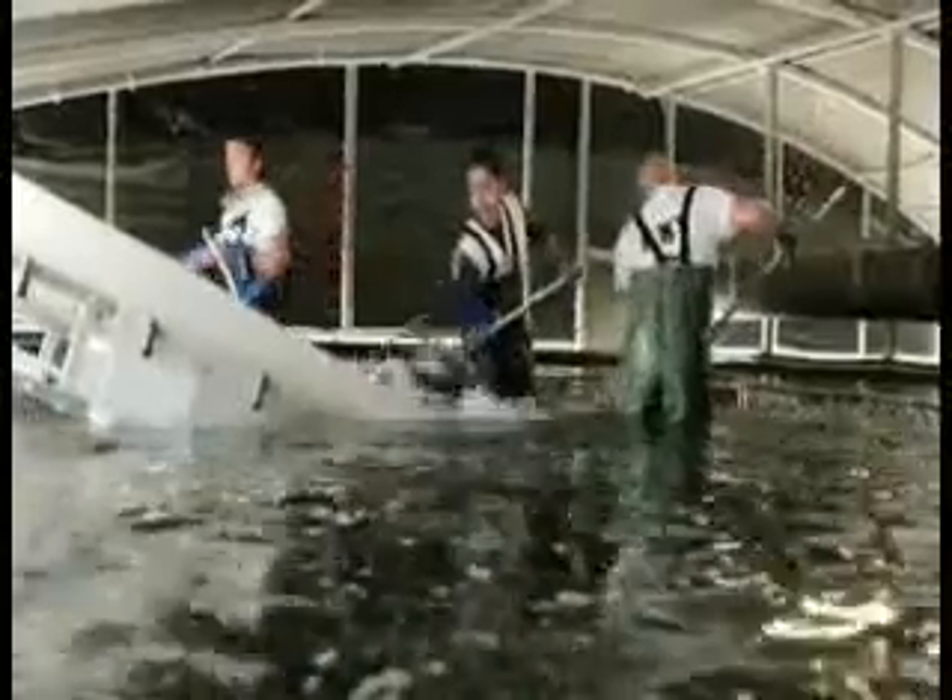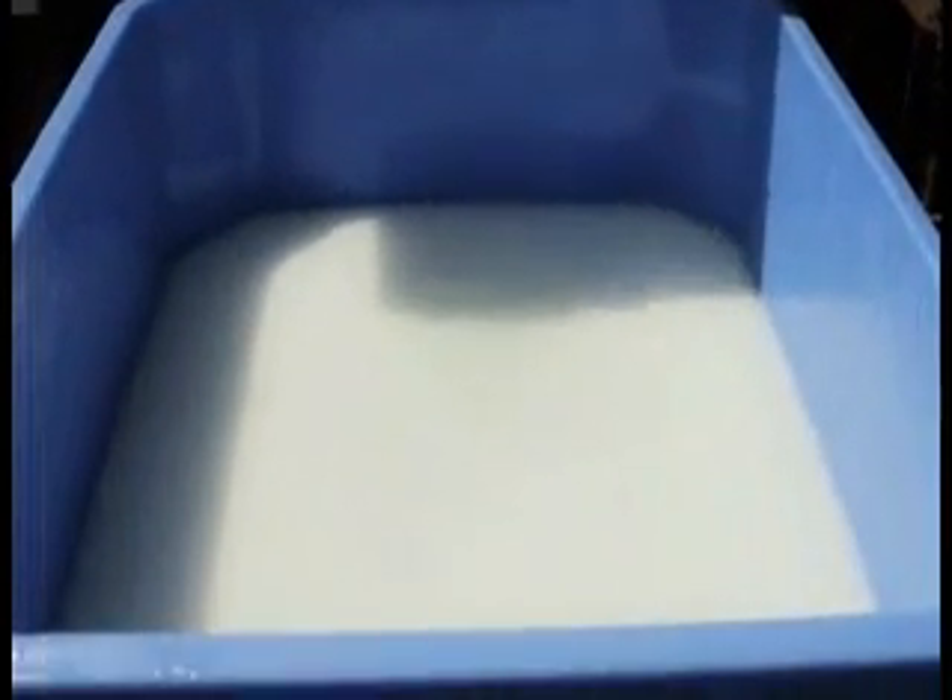From the minimum weight of 500 grams, the Turbot is ready for harvesting. The catch is done manually with nets. The fish, placed in water and ice, achieve a painless death due to the natural anaesthesia caused by the cold.